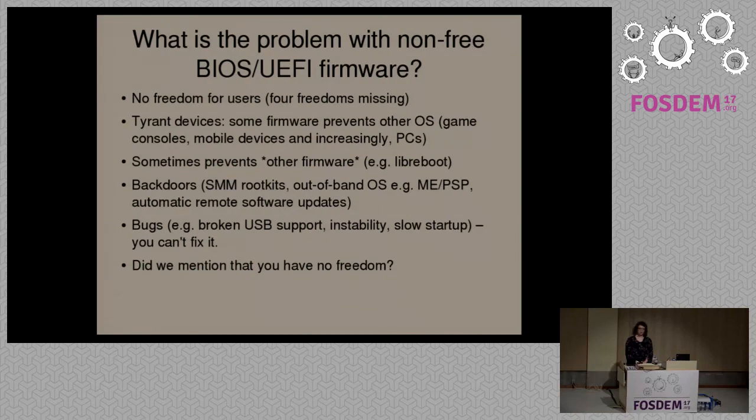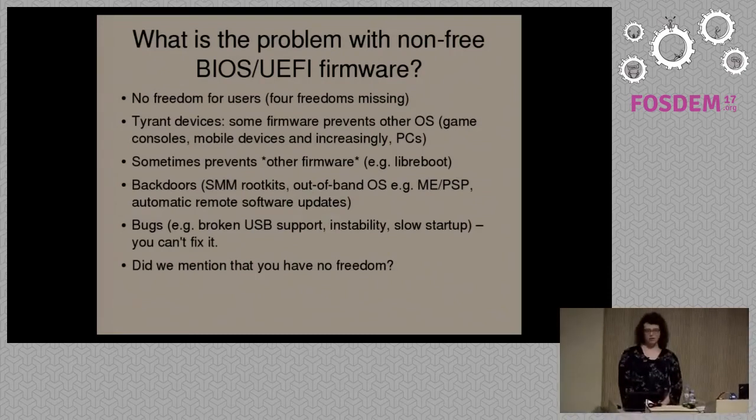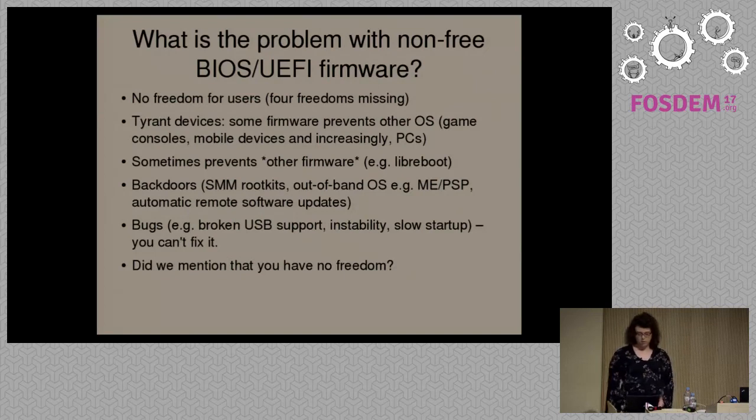If there are bugs — and obviously all software has bugs — that's a problem if the software is proprietary and no one has the source code to actually learn how it works and make changes to it. It's common to find issues with boot firmware on modern systems. We want people to be able to fix issues that they may have; with proprietary software, this is not the case. What's the point in using a free system if the boot firmware, the root of trust in your system, is proprietary? That needs to be fixed.